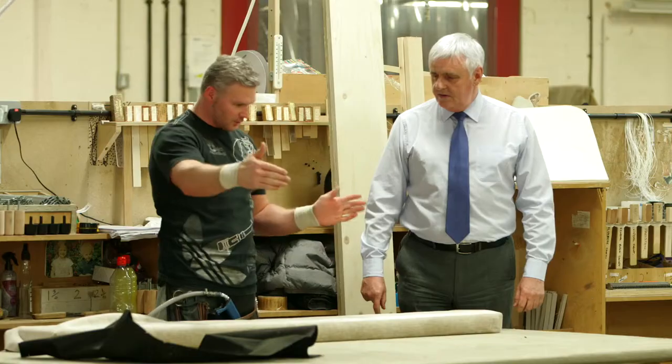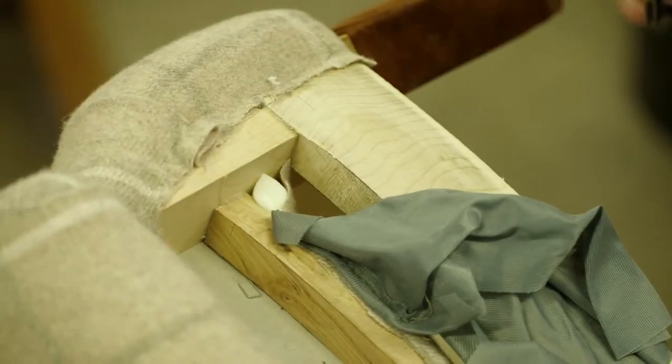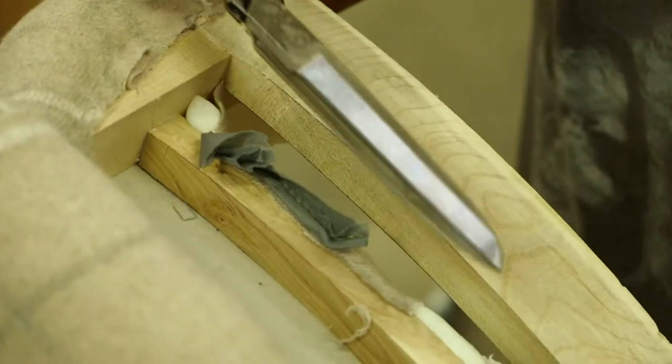It is the centre of quality upholstered furniture manufacturing in the UK and there is a pool of craftsmen and women around the area. People refer to a Long Eaton job in terms of the way the piece of furniture is made and finished off, and the skills in this area enable us to do it in that way.